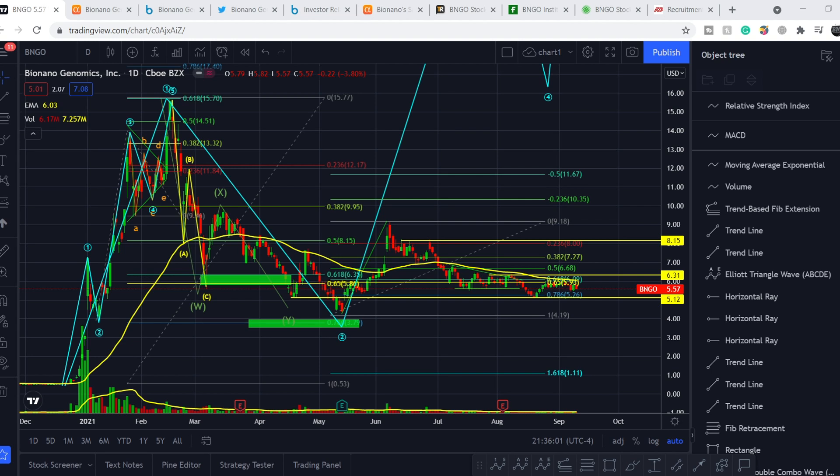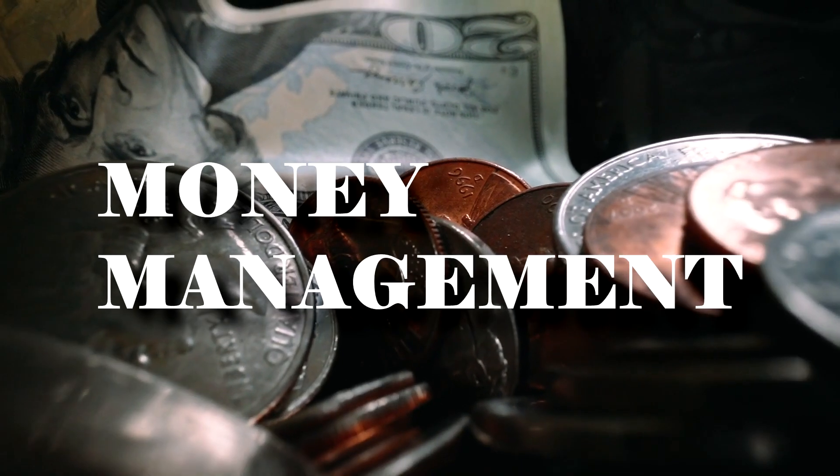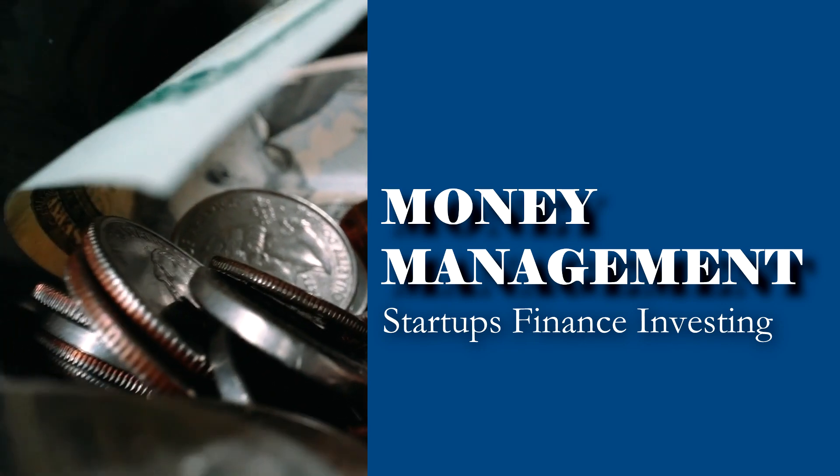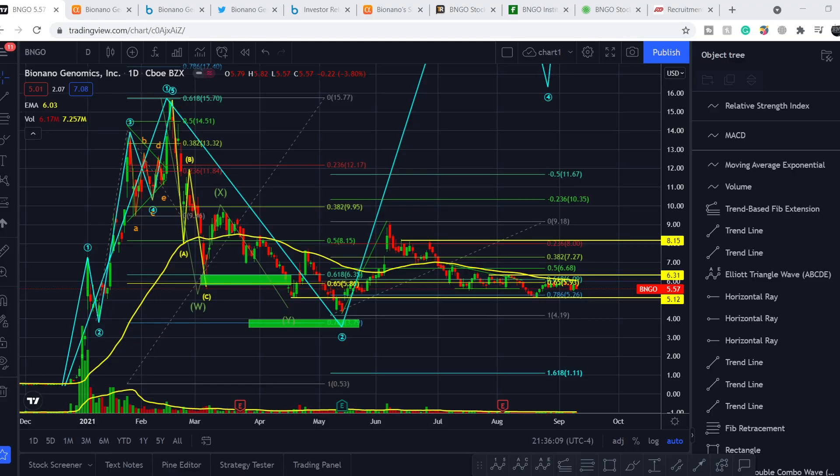What's up everybody, welcome to the Money Management channel. My name is Andrey and today I'm going to be doing an update on BNGO ticker. On today's video, first I will show you where we are on the price chart and how we got there. Then I will continue with the fundamental news about this company. And at the end, I will show you my technical analysis and the forecast for the probable price action.